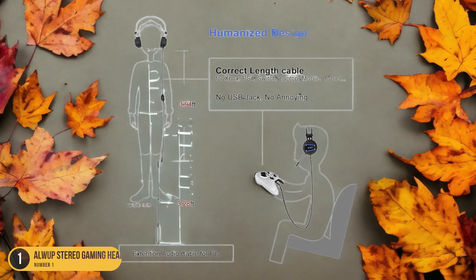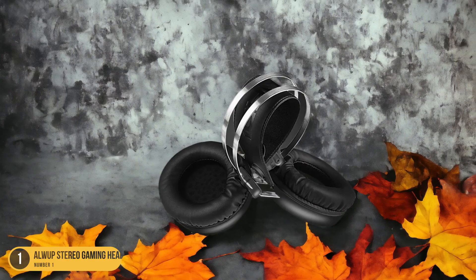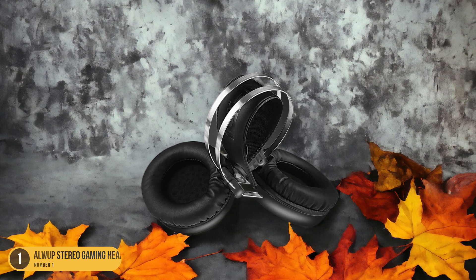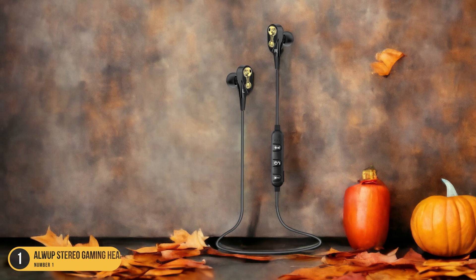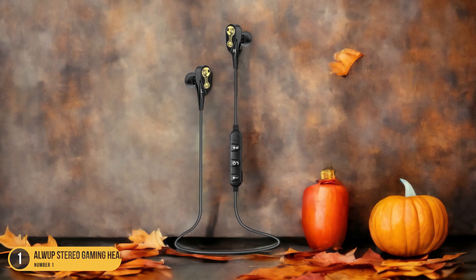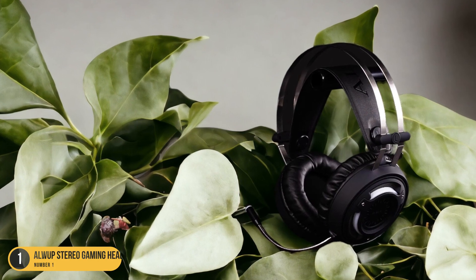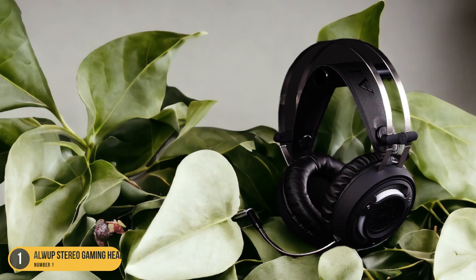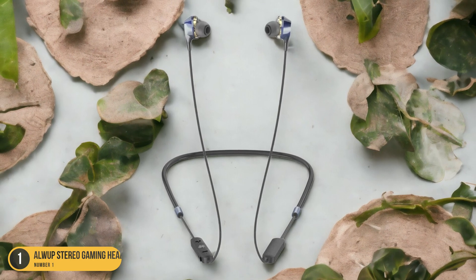The condenser microphone with omnidirectional features guarantees clear communication with your teammates. The memory foam cushions not only provide comfort but also help with noise isolation, keeping you focused during intense gaming sessions. Additionally, the colorful breathing lights add a touch of flair to your gaming setup, creating an immersive atmosphere. If you're looking for a reliable headset that can keep up with your longest gaming marathons, the AllWeb Stereo Gaming Headset is the perfect choice.